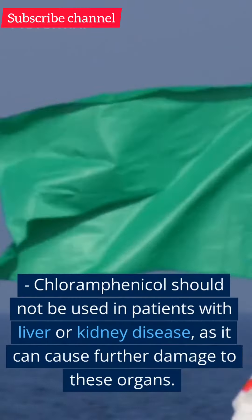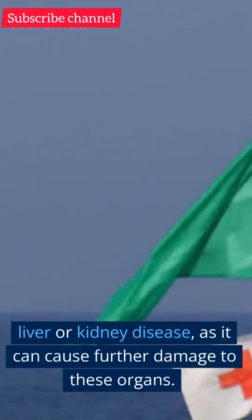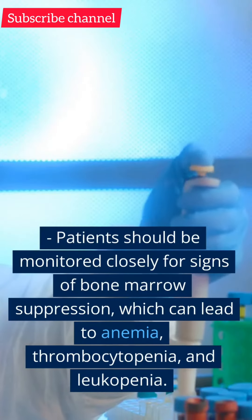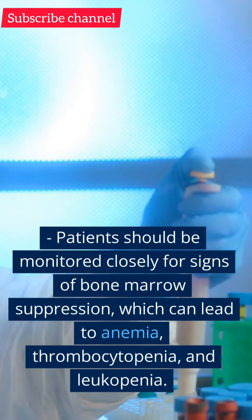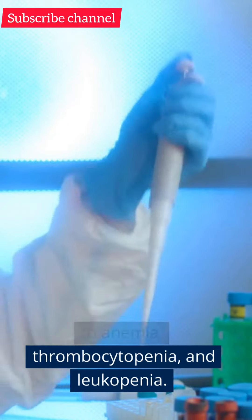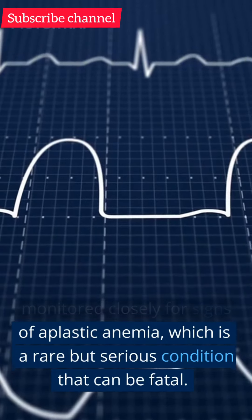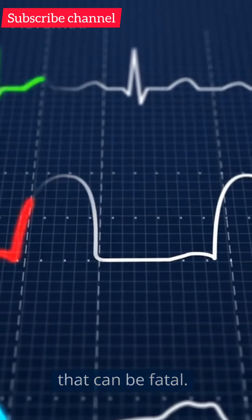Warnings. Chloramphenicol should not be used in patients with liver or kidney disease, as it can cause further damage to these organs. Patients should be monitored closely for signs of bone marrow suppression, which can lead to anemia, thrombocytopenia, and leukopenia. Patients should also be monitored closely for signs of aplastic anemia, which is a rare but serious condition that can be fatal.